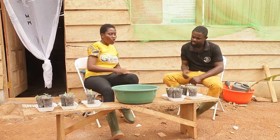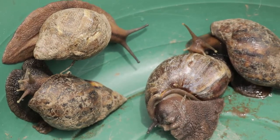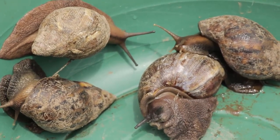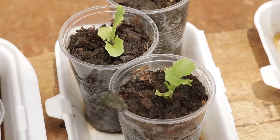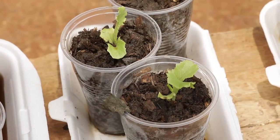Nana, thanks for joining me again. What are some of the feeds that snails consume? Snails are vegetarians, so they feed on a lot of leafy vegetables and fruits. They feed on bokoboko, cocoyam leaves, cassava leaves, purple leaves, lettuce, dandelion, and moringa. You can also prepare supplements and feed your snails on those.